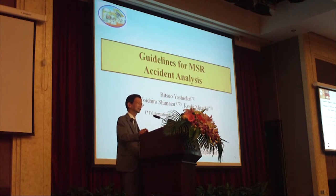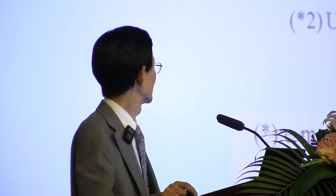But it was 50 years ago. And at that time, there was no NRC — Nuclear Regulatory Committee. No one has ever submitted guidelines for MSR accident analysis.